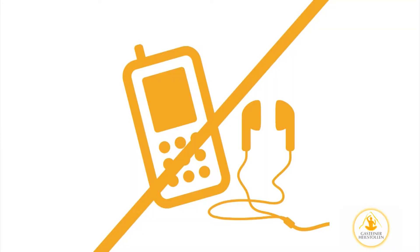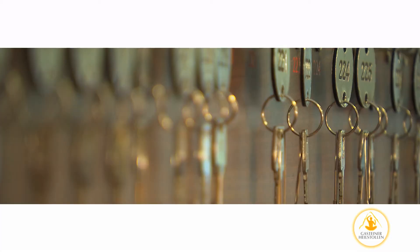Please do not take any other items with you on the train, except for medical necessities. Please do not forget to return your key as well as any items you may have borrowed once your session is over.